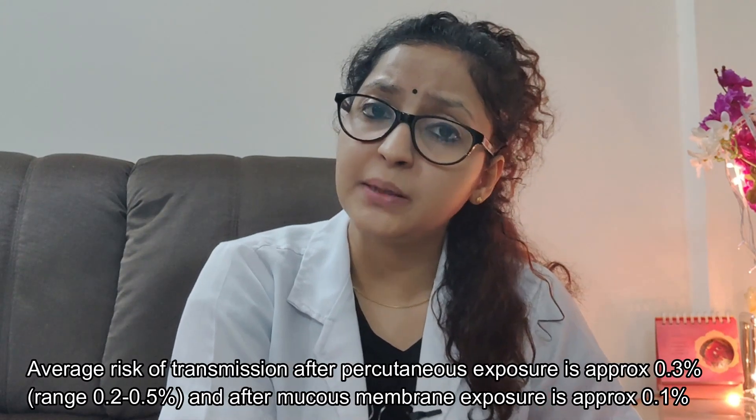Hi everyone, welcome back to my channel. This is Dr. Shilpi here, and in today's class I'll be telling you what to do in a dental clinic if you get accidentally pricked. Today I'll be teaching you post exposure prophylaxis in HIV patients. The exposure can either be parenteral or through the mucous membranes.